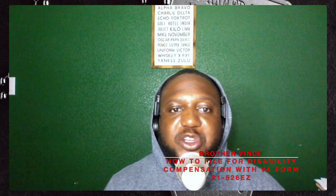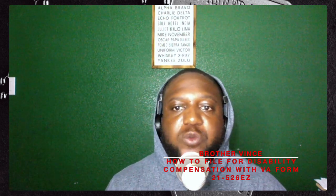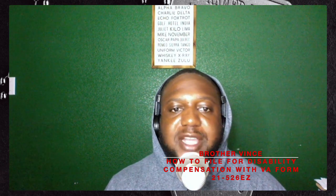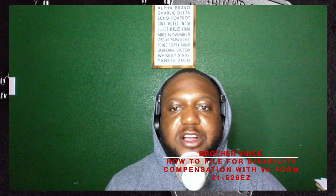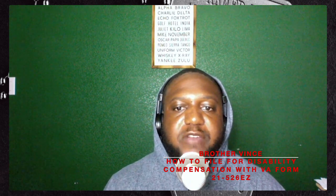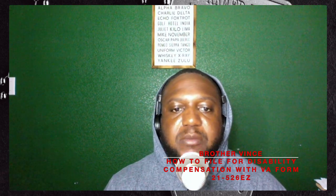Welcome to another episode of Vet Talk. I'm Brother Vince, an Army veteran. Today I want to show you how to file disability compensation with VA Form 21-526-EZ. Before we get into that, please like, share, subscribe, and hit the notification bell. You can find more content for Vet Talk on YouTube, Twitter, LinkedIn, and Reddit. Veterans and non-veterans who want to share stories and resources, feel free to contact me so we can schedule a meeting.